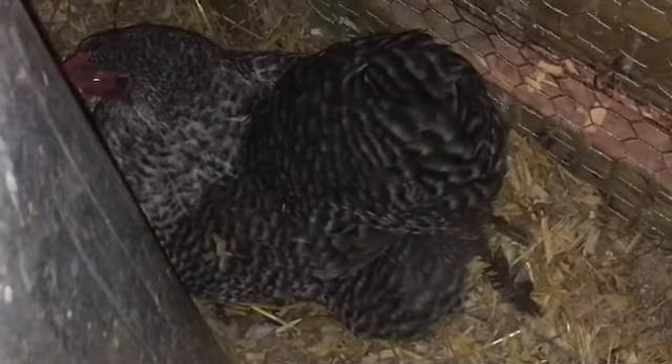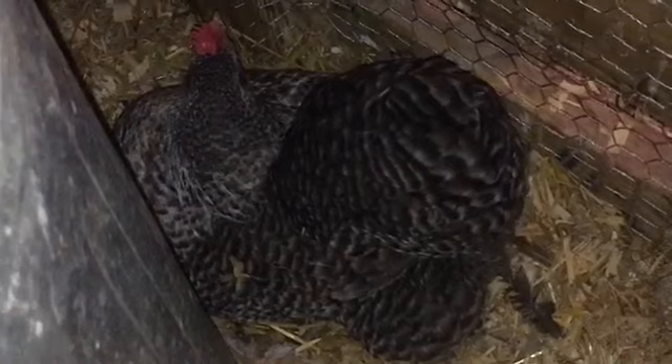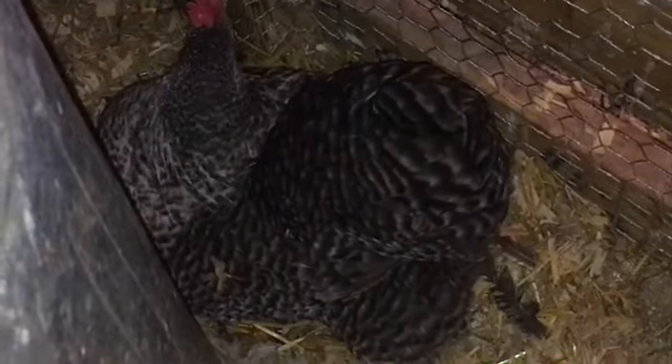Hey guys, welcome to Appalachia's Homestead. Pater here with you today. I've come out to the barn and we've opened it up. We're feeding and transitioning everybody and feeding the cows.